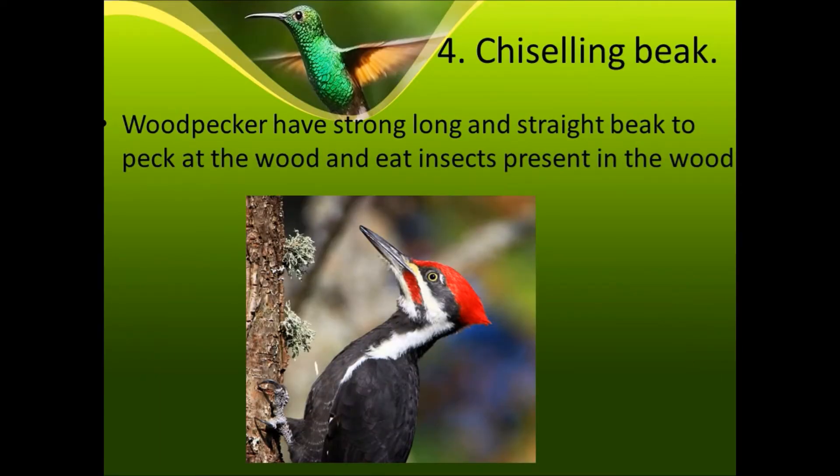Fourth is the chiseling beak. Woodpeckers have a strong, long, and straight beak to pick at wood and eat insects present in the wood. Let's see a video of the woodpecker.